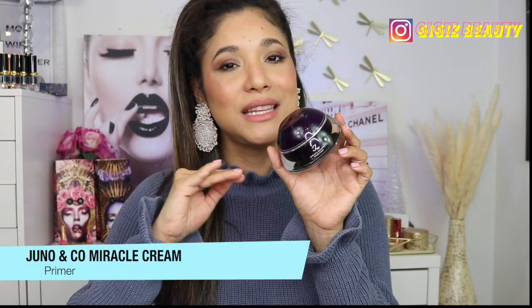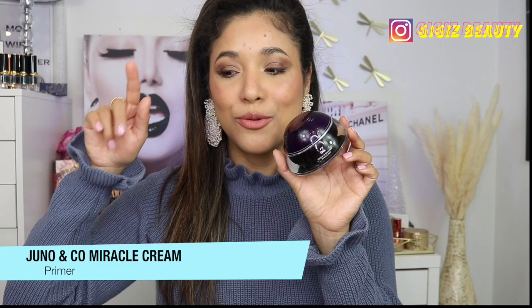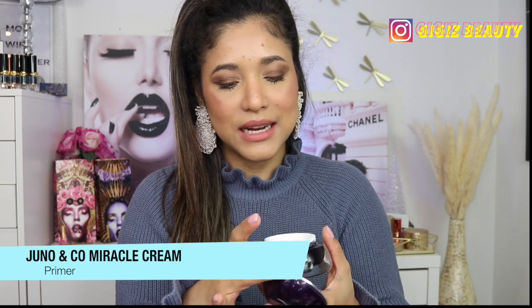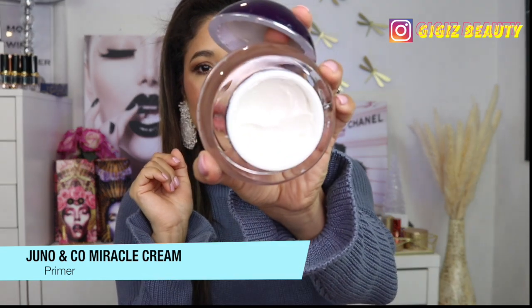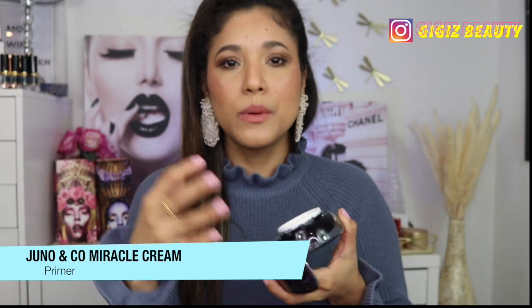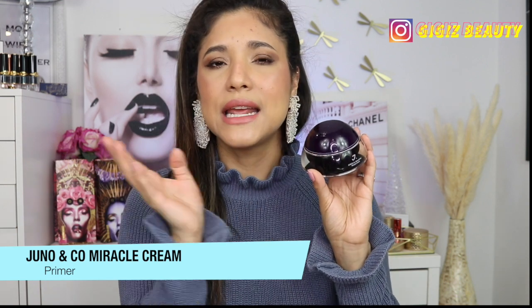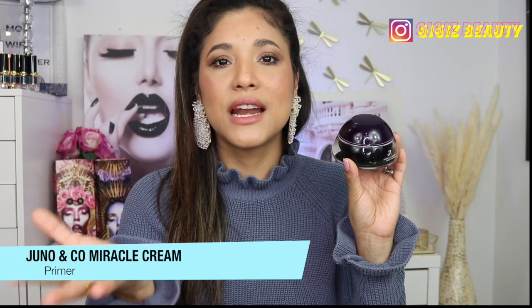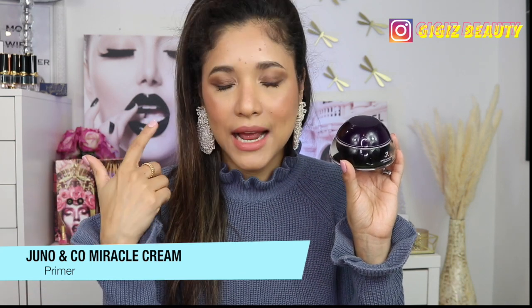The same goes for my Juno Enco primer — I truly believe this is a dupe for my Charlotte Tilbury Magic Cream. I like to put really thick creams underneath my makeup. This is really thick; you only need a little bit of it, but it has avocado and so many hydrating ingredients including hyaluronic acid. It's going to hydrate your complexion and lock in moisture so you don't lose the hydration already on your face. These two primers have been a life saver.